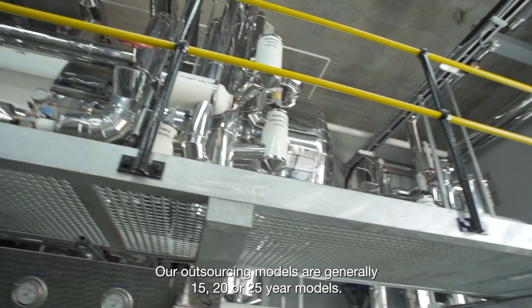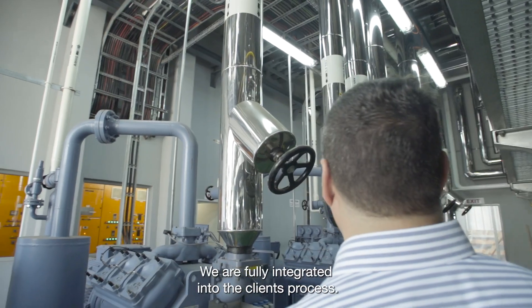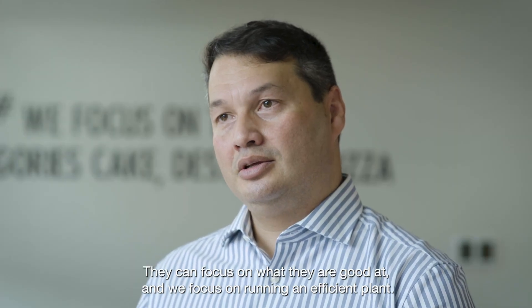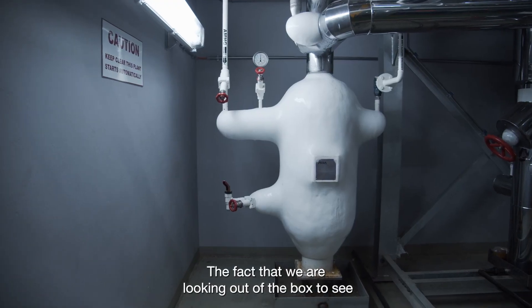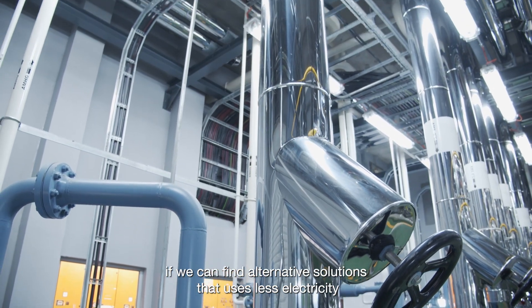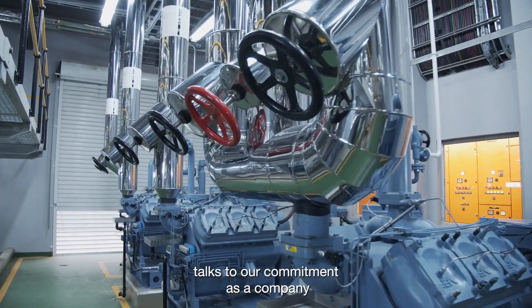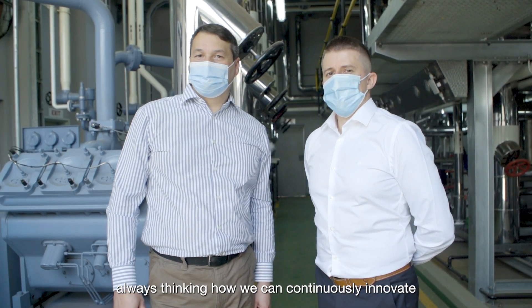Our outsourcing models are generally 15, 20 or 25 year models. We are fully integrated into the client's process — they can focus on what they are good at and we focus on running an efficient plant. The fact that we are looking out of the box to find alternative solutions that use less electricity talks to our commitment as a company, always thinking how we can continuously innovate and make businesses sustainable.